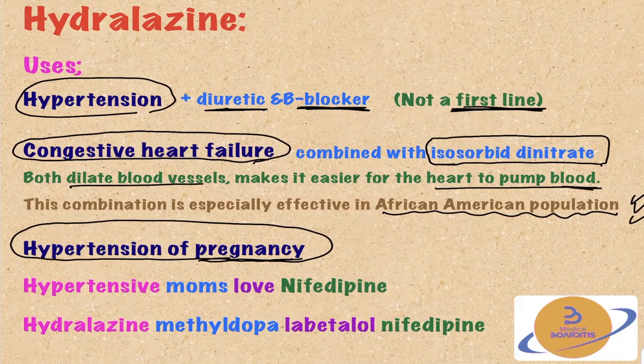There is a mnemonic to remember medications safe in pregnancy: 'Hypertensive mums love nifedipine.' Hy-per stands for hydralazine, mum for methyldopa, love for labetalol, and nifedipine for nifedipine.